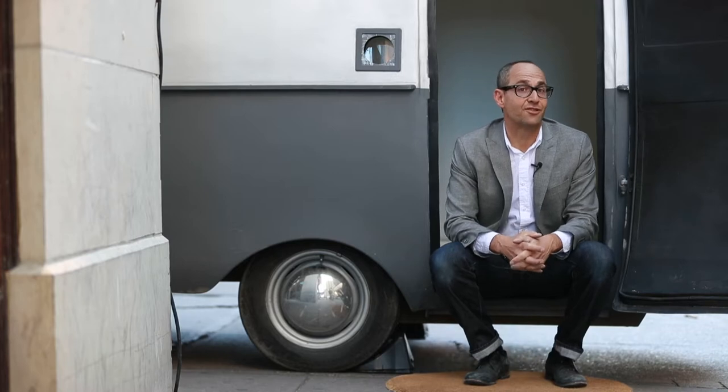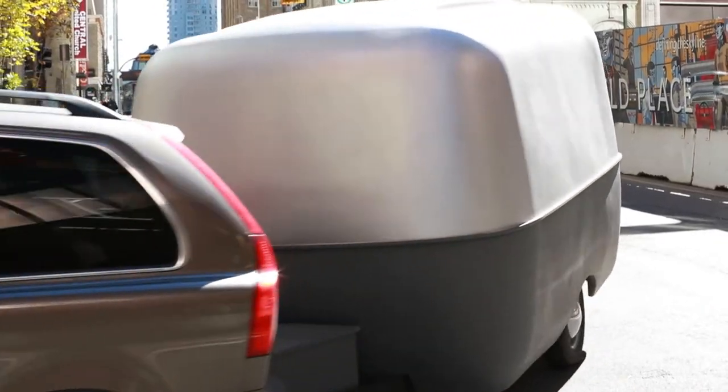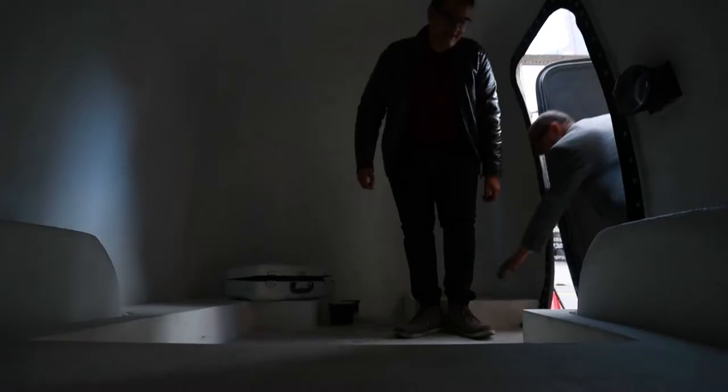My name is Mitch Kern. I'm an associate professor in the School of Visual Art at the Alberta College of Art and Design here in Calgary. I've been teaching photography to my students for over a decade, and in that time I imagined that I could one day build a camera that would be big enough for them to sit in. Indeed, that is what this project is.